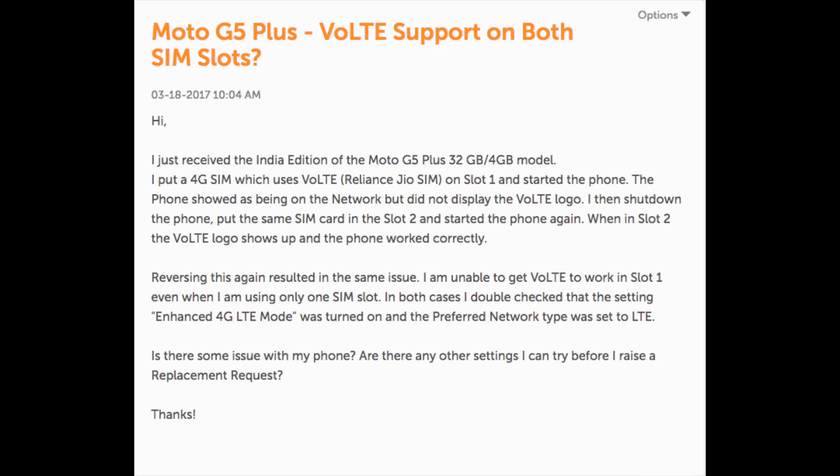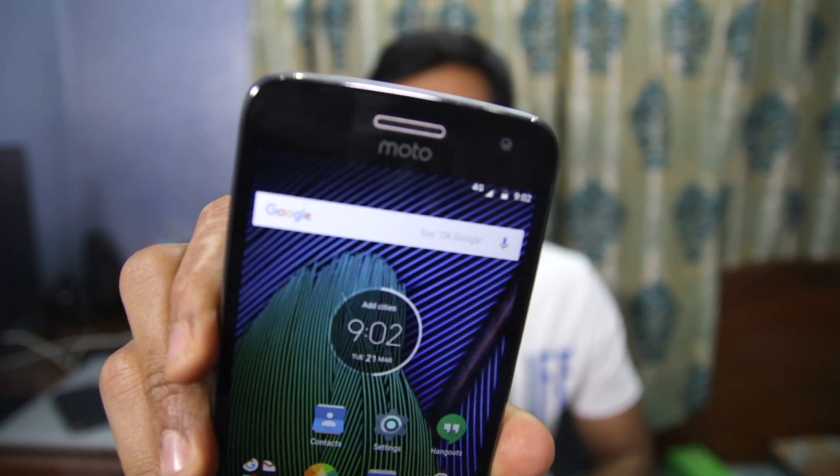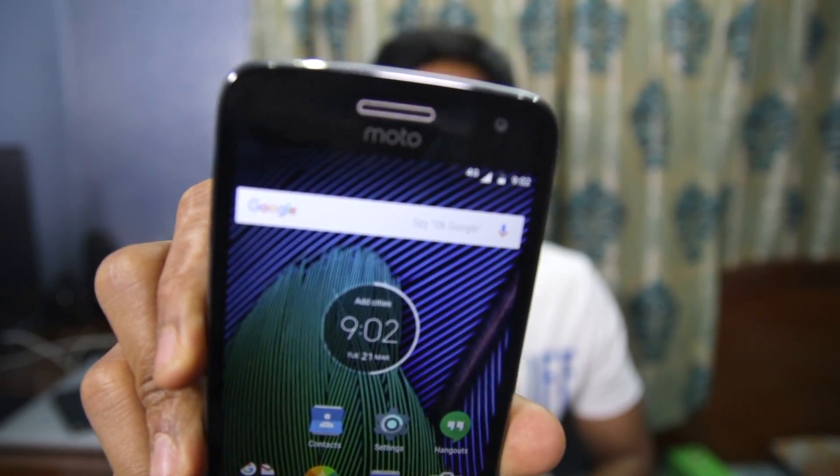However, as many Moto G5 owners have discovered over the last few days, the Moto G5 Plus does not seem to support VoLTE. Even on my G5 Plus unit, you can see here that I have a Jio SIM card installed but the phone only has a 4G connection with no VoLTE.